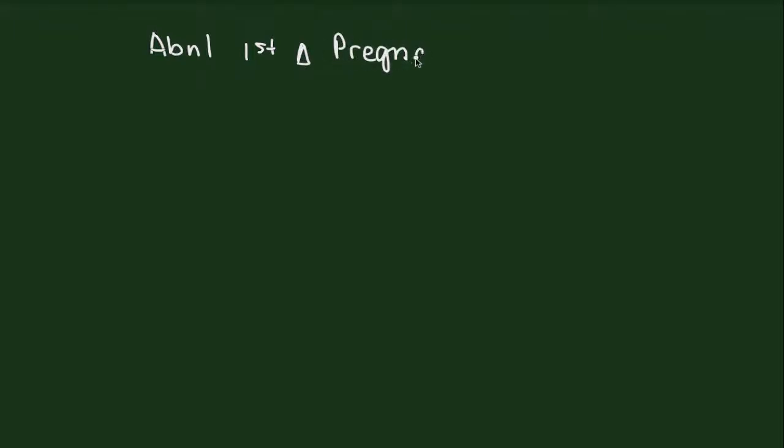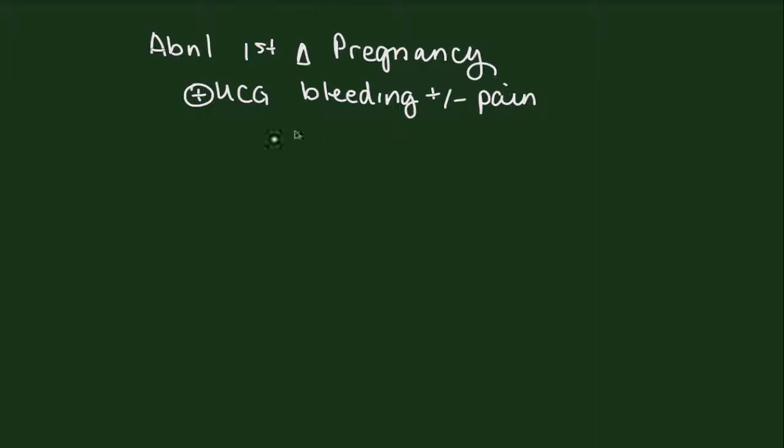Today we're going to talk about abnormal first trimester pregnancy. These are patients who frequently present to us in an acute care setting or in our offices as a work-in appointment. Patients who are normal and not having any symptoms can certainly proceed with routine prenatal care. However, patients who have abnormalities of that pregnancy are going to present with bleeding, plus or minus pain. About 30% of patients who become pregnant will present with these symptoms, so it's very important to be able to thoroughly and efficiently evaluate them.